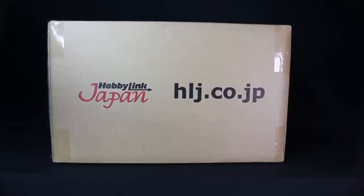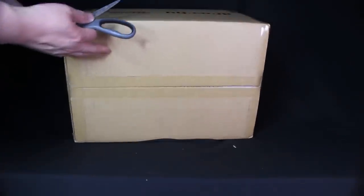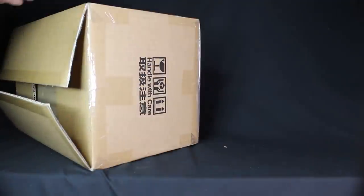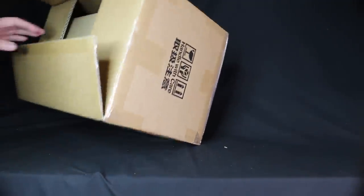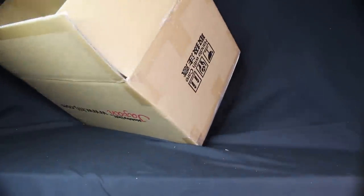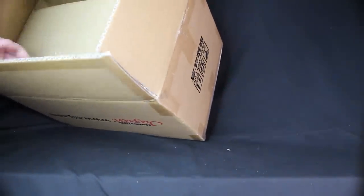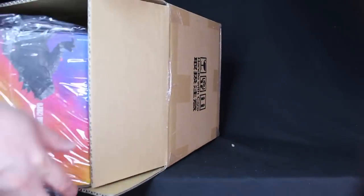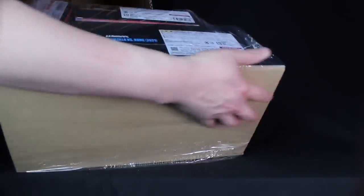And here's another Hobby Link Japan box. Looks like this is Heisenberg's favorite place to shop. These cost about $57 each, plus shipping. Shipping's very expensive, but we got the most expensive shipping because we like to get these things quickly — fastest. We want to bring them to you as soon as possible.